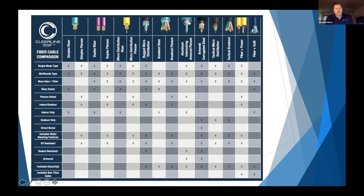This chart shows every type of fiber we make in every configuration: single mode or multi-mode, riser rated, plenum, direct burial, or armored. It's a great reference sheet available on our website. Gary is going to be sending out the presentation so you'll have it.